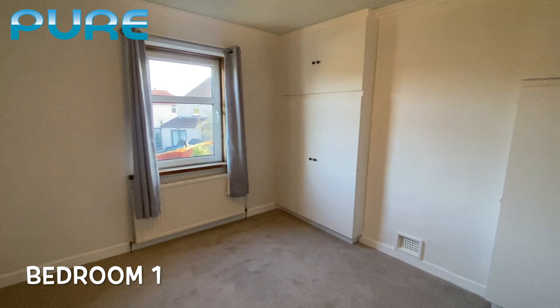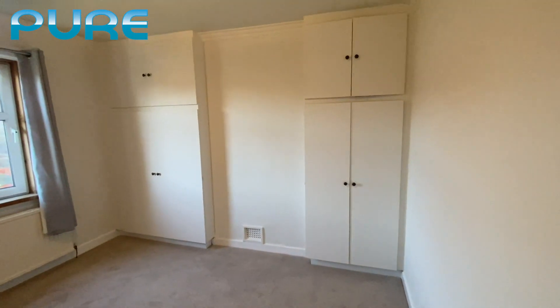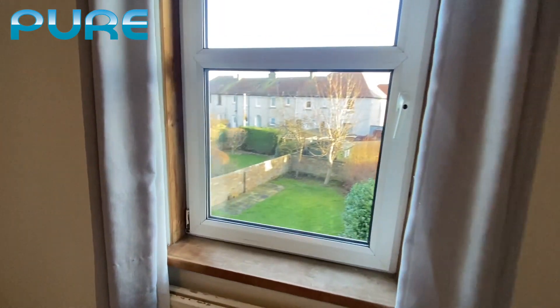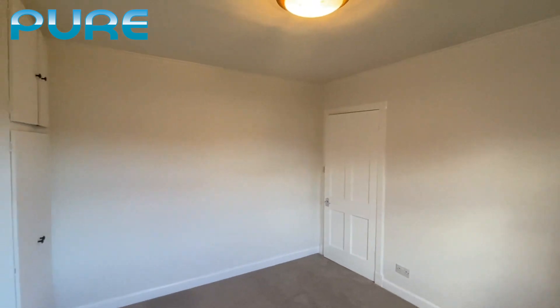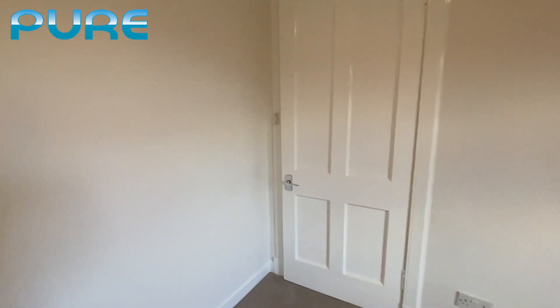Into the hallway, and this would be the first bedroom — nice and bright, spacious, with lots of storage. There are views out into the back garden through the double-glazed window. This serves as the master bedroom.